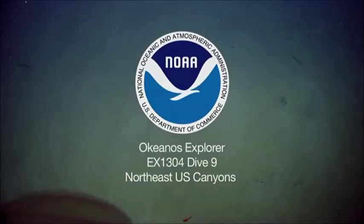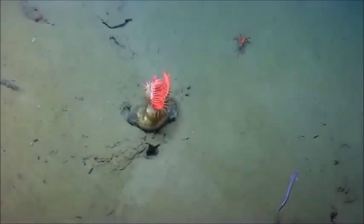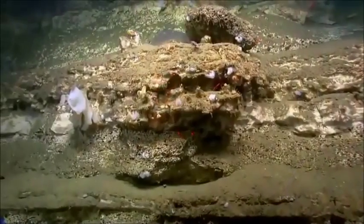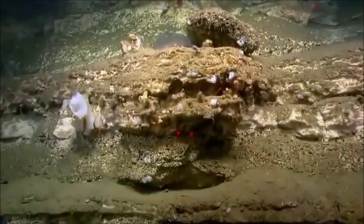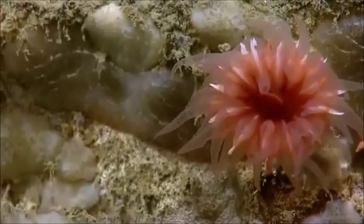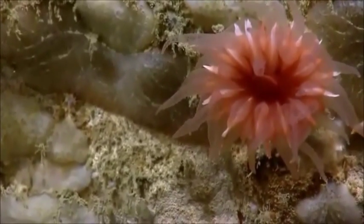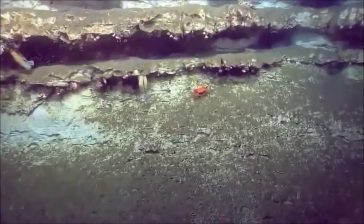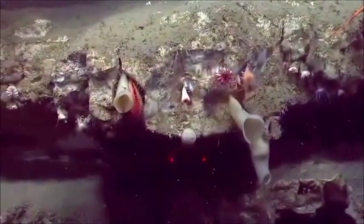Our dive objectives today include characterizing the geomorphology of this west wall of Elvin Canyon at a depth ranging from approximately 1,950 meters to up to 850 meters. We will also be characterizing the benthic communities in this area, including deep sea coral and sponge communities.